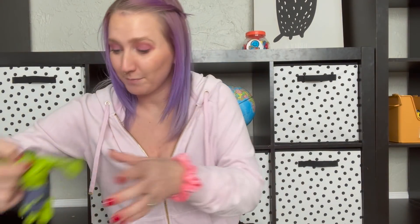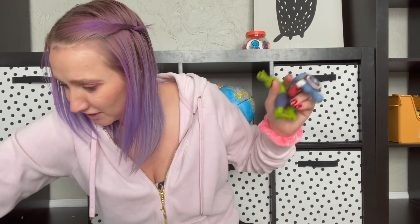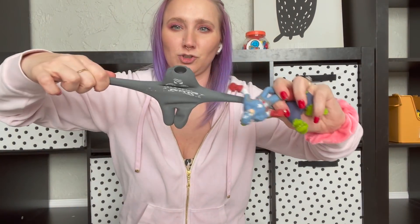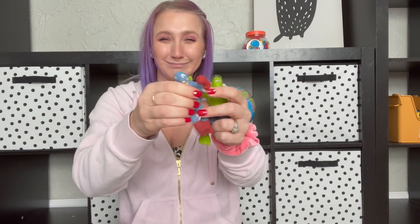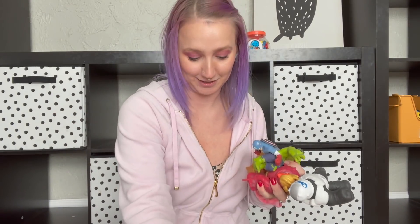We have a couple other little action figures — squishy guys — like this stretchy sand guy. And then we've got Captain America who's kind of filled with like beads. And then we also have the Hulk. You can definitely tell that this collection is my children's collection because they love everything action figure-y.